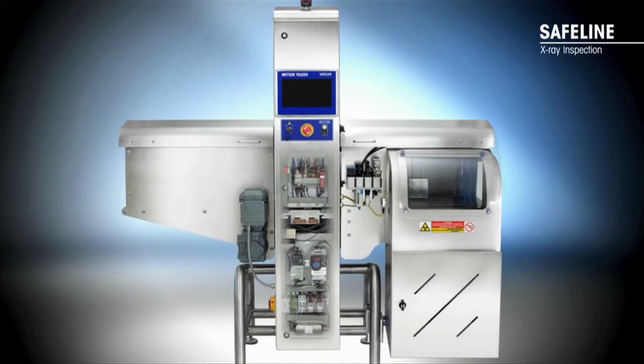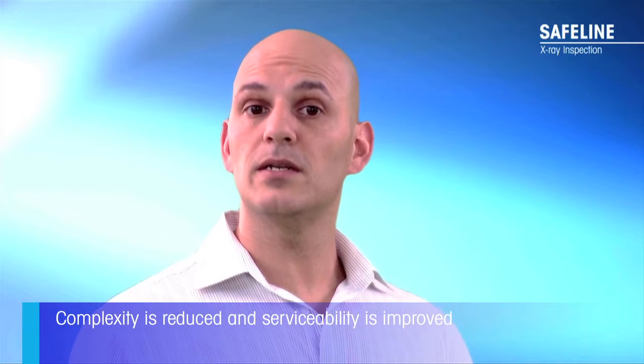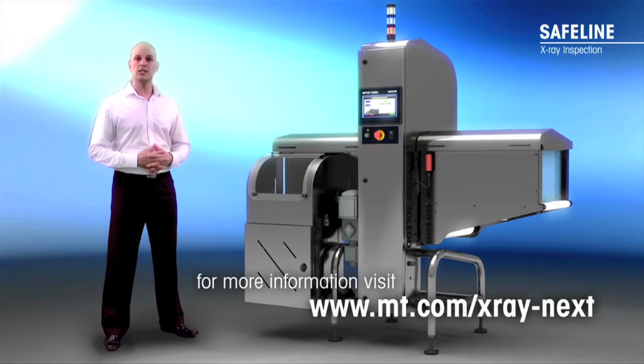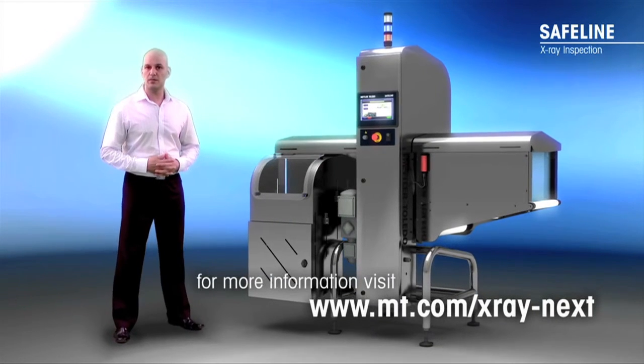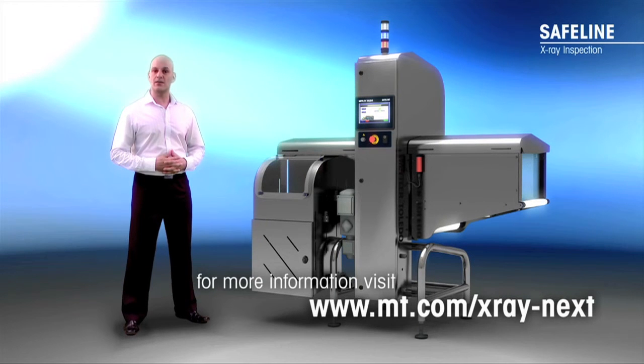We've also reduced the number of key modules from three to two, as the computer control system is now integrated within the detector. Complexity is reduced and serviceability is improved. That's it — I hope I've given you a good overview of the next generation X-ray system. Thank you for joining me. I hope you're as excited by the X3310 as we all are at Safeline X-Ray.